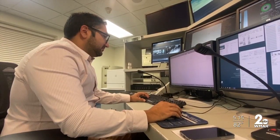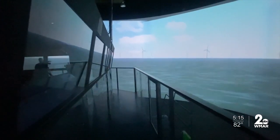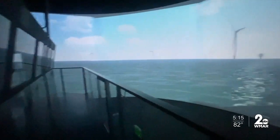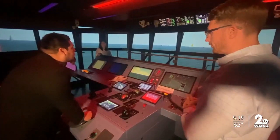This is the largest simulator in North America. MITACS is a facility to train mariners from around the world. In this IMAX-like theater, you can simulate more than 100 ports around the world and even scenarios like this wind farm that won't be fully in place until 2026 — no need to wait years to train captains how to navigate a wind farm. They can get a head start.